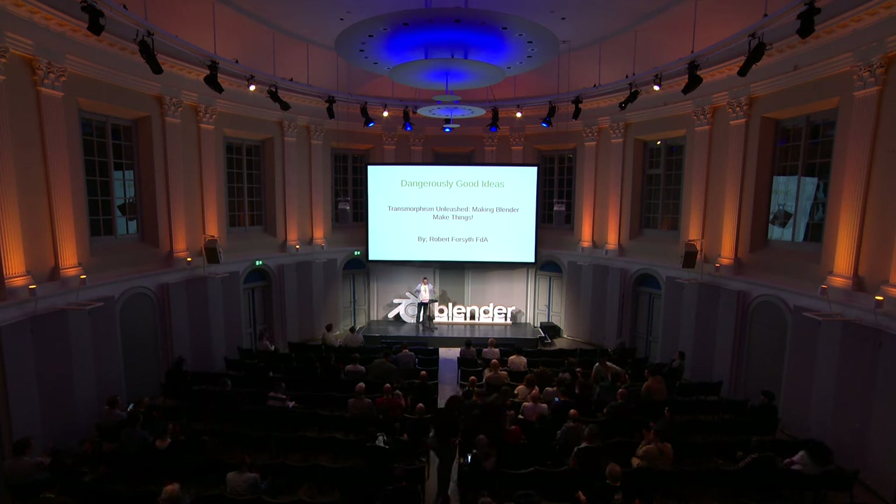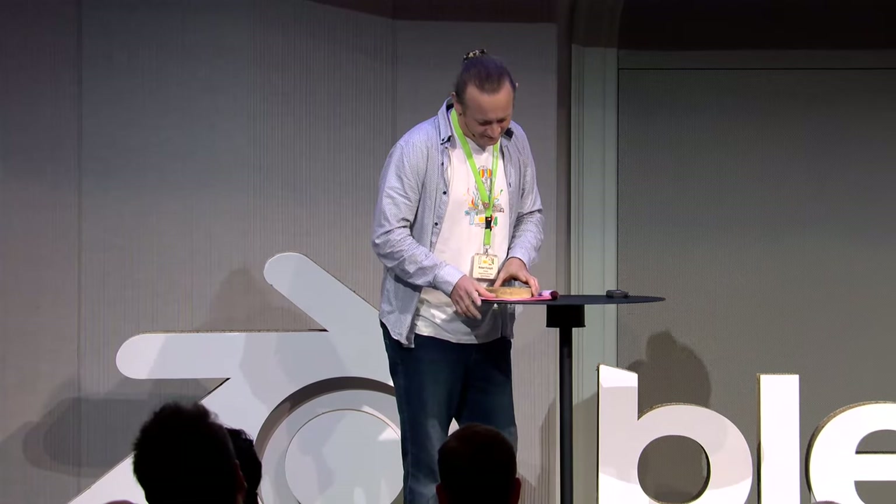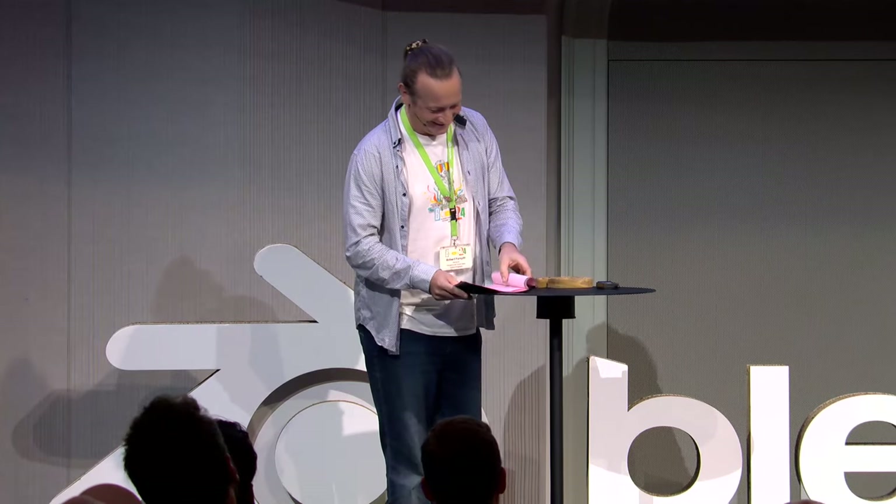I'm usually in a shed, on my own, making things, so apart from the spiders, this is the biggest audience I've ever had. And I'm going to be reading from a script, because it's just easier for me.